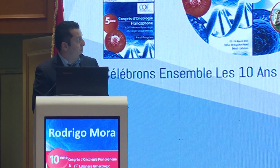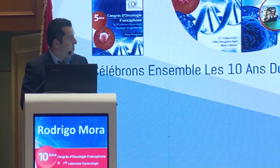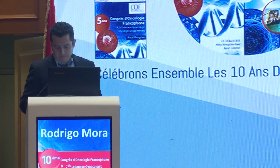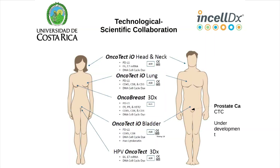Here we have an example of personalized cancer therapy, but this applies also to diagnostics. The aim is to identify groups of patients profiting the most from personalized diagnostics or treatment. For this, we have developed technological alliances, especially with a company called IncelDx.